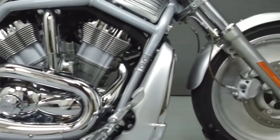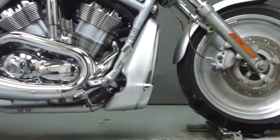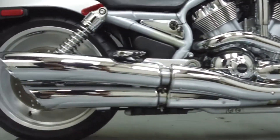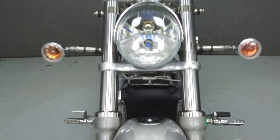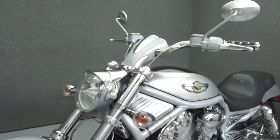Powered by a 69 cubic inch engine with a 5-speed transmission, the V-Rod puts out 77 foot-pounds of torque at 6,600 RPM. It has a seat height of 26 inches and a dry weight of 606 pounds.